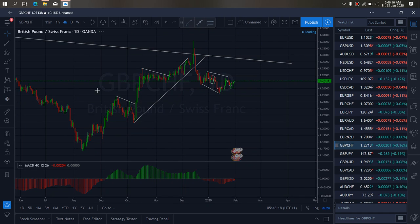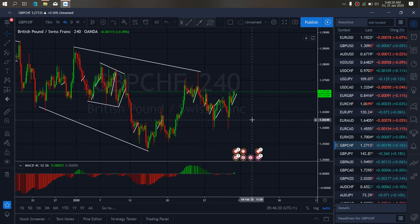If we zoom to the 4-hour time frame on Pound Swiss, we see that it's attempting to give us a flat structure here. We want to watch this — this flat can give one more spike up before the sells will come through to the downside. So we want to watch out for that.